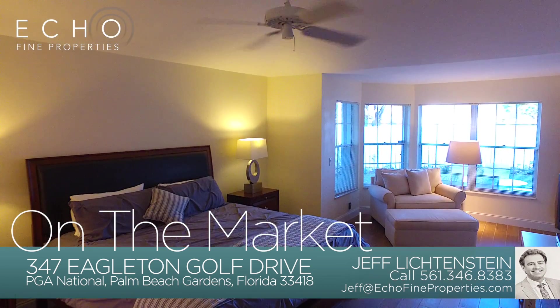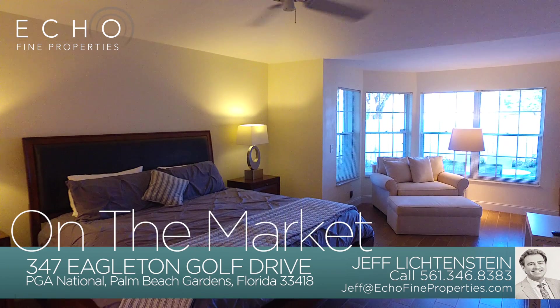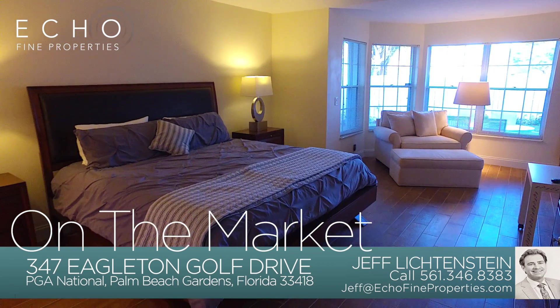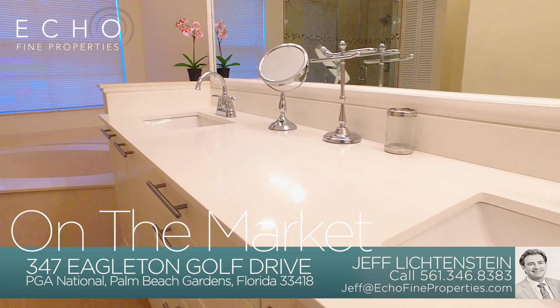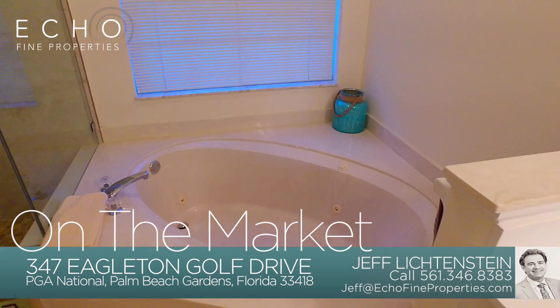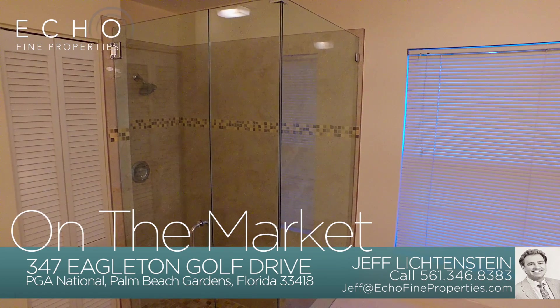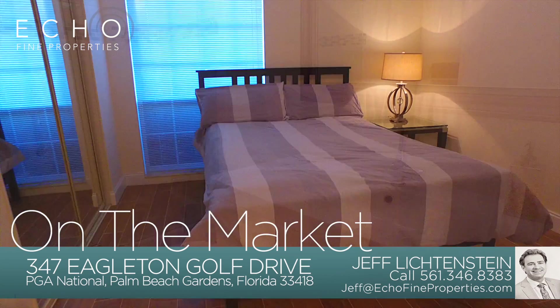There's a huge master bedroom with a sitting room, porcelain wood-like tile floors, a great view of the outside loggia and private garden. The master bathroom is a beautiful luxury oasis with all new cabinetry, raised quartz countertops, a Jacuzzi tub, frameless shower, and high-end tile floors.